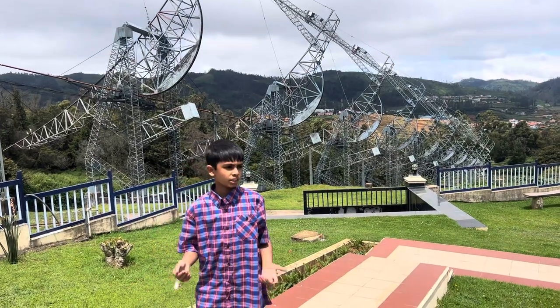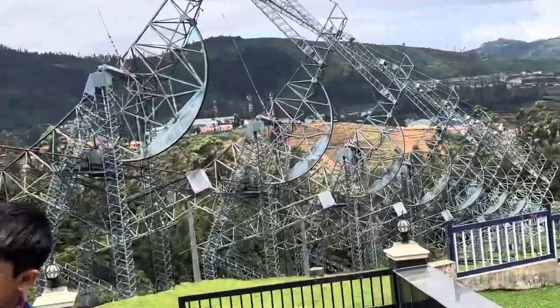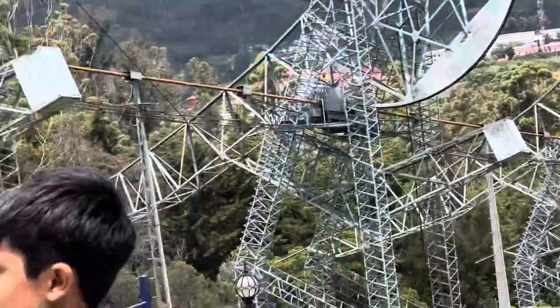Hi everyone, today I am here at the Bayview Astronomy Centre. Behind me is the Newton Radio Telescope, Tamil Nadu. This telescope is a very unique and special telescope.